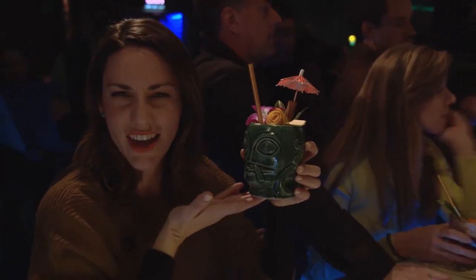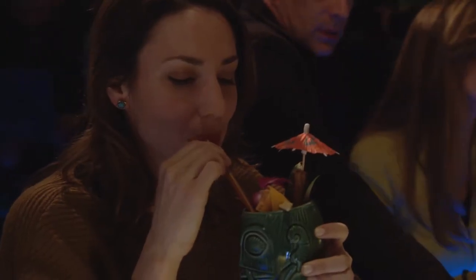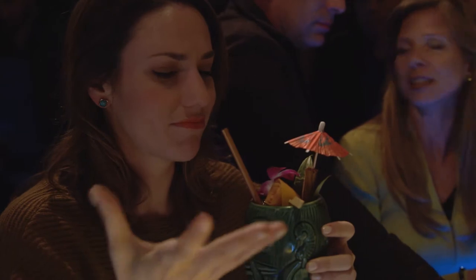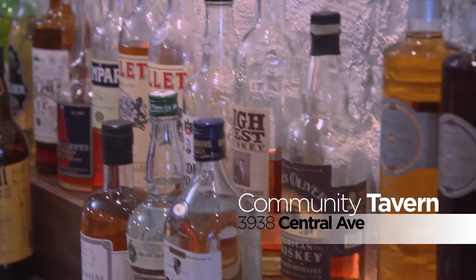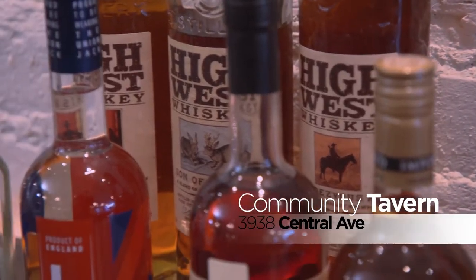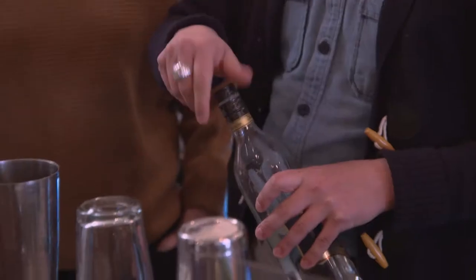Voila! This is a jet pilot. Oh my god, that's really good. Before I pound the pavement and some more libations, I need to find out what goes into making these delicious concoctions.